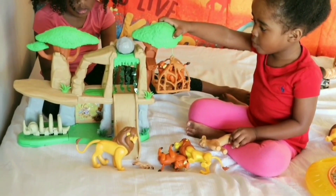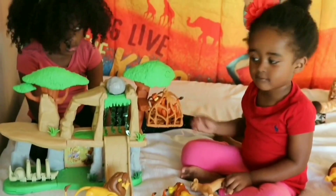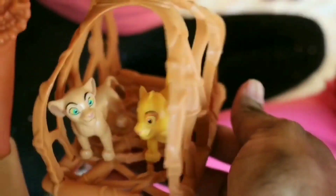They call me Mr. Pig! I walk on the wild side! I laugh in the face of danger!